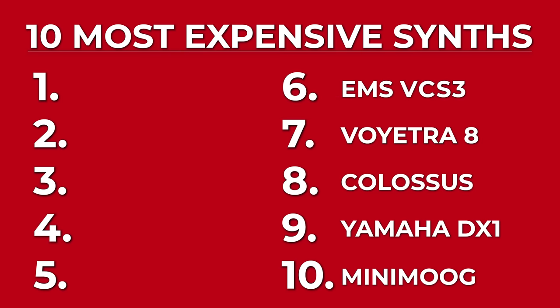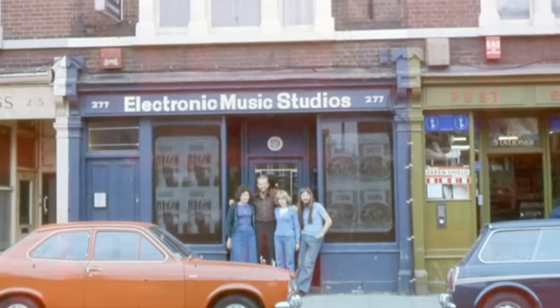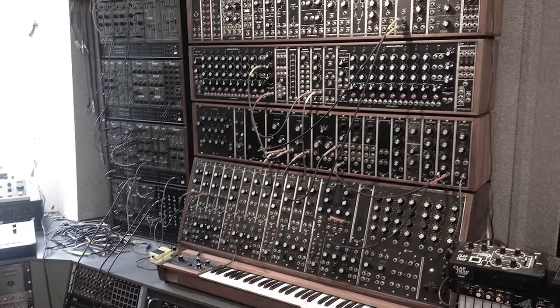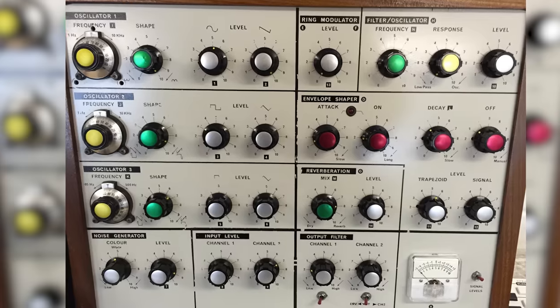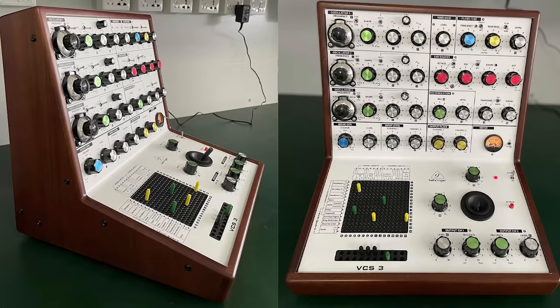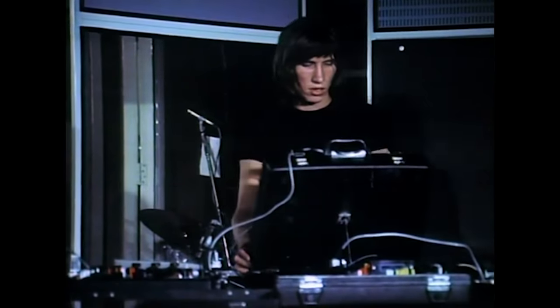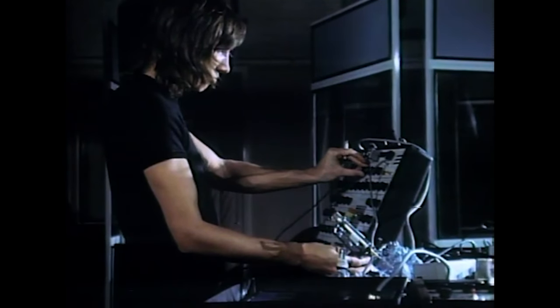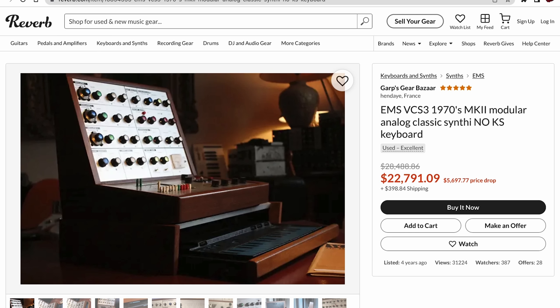Number 6, EMS VCS3. This iconic instrument was first introduced in 1969 by Electronic Music Studios in London. Unlike the massive modular systems of the time, the VCS3 was encased in a small box which made it easy to carry around. With three oscillators, a unique routing matrix and a joystick, the VCS3 was capable of endless sound manipulations. Famously used by Pink Floyd on 'The Dark Side of the Moon,' the VCS3 had a few design variations over time. Nowadays it's really hard to find one of these units, and when you do you really have to pay a premium price — I could not find anything below the $20,000 mark. Do you think these synthesizers are worth all this money? Please let me know in the comments down below.